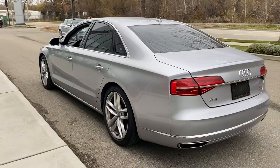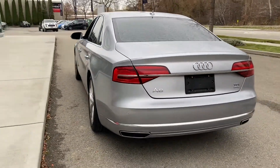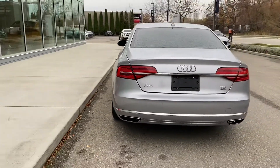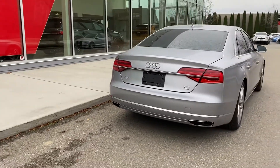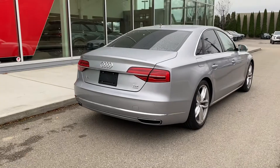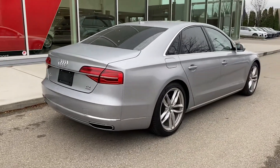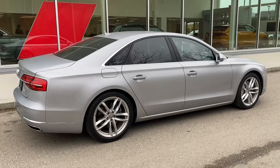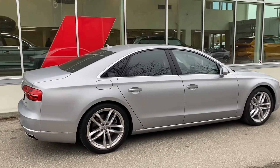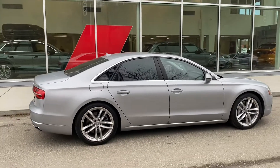It doesn't have that one feature that you were hoping for, but it's still $103,000 worth of vehicle available for under $40,000. And only new is like new, but this is pretty damn close.